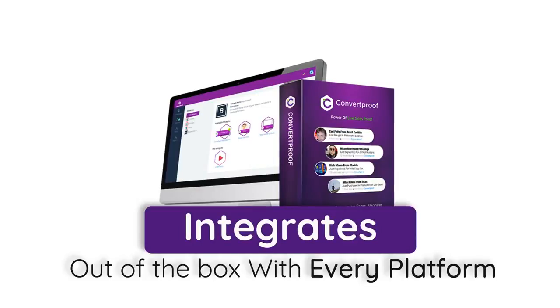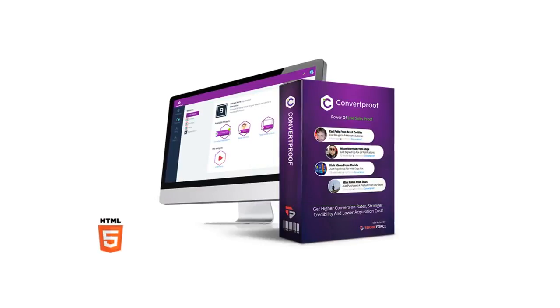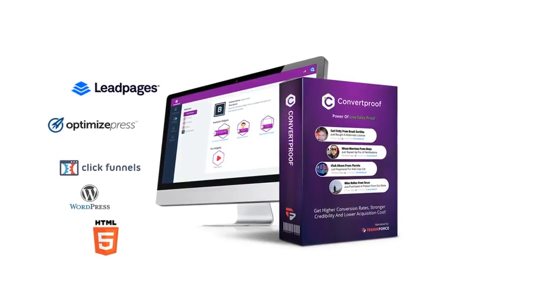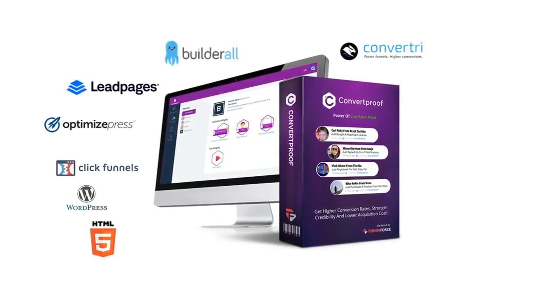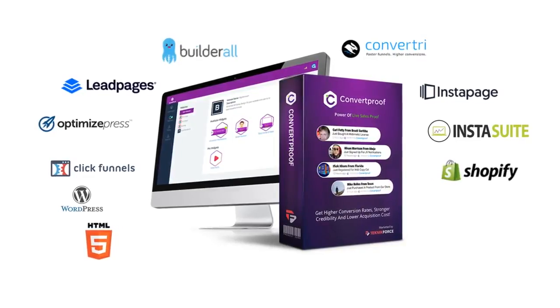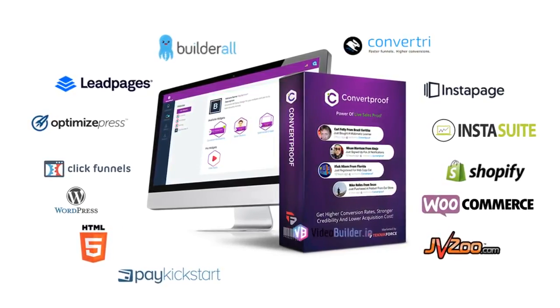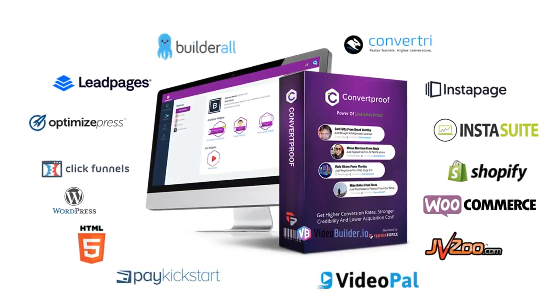It integrates out of the box with every single platform or site you can imagine, including HTML pages, WordPress, ClickFunnels, OptimizePress, Leadpages, Builderall, ConvertTree, Instapages, Instasuite, Shopify, WooCommerce, JVZoo, PayKickstart, and absolutely everything else.